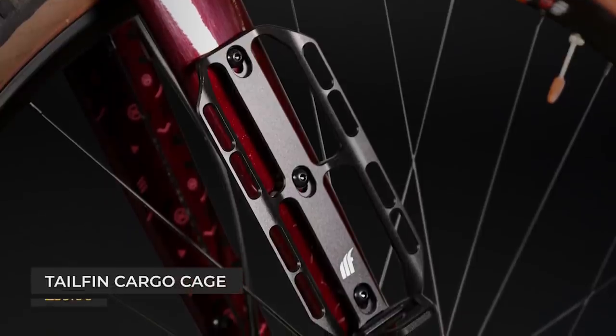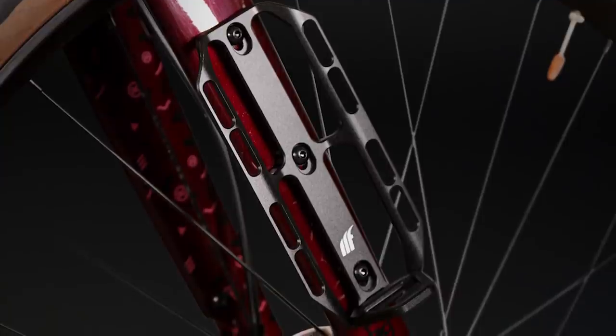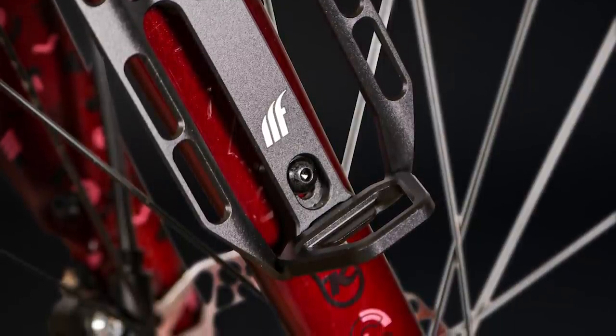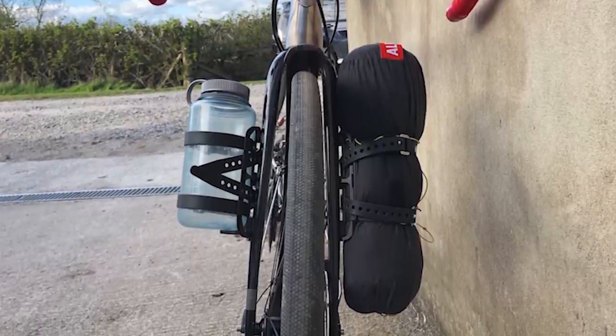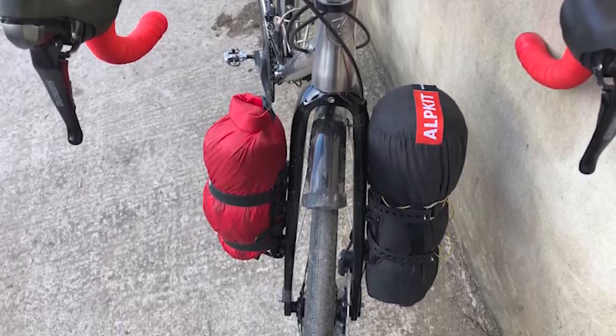The Tailfin Cargo Cage is the answer if you've got something that needs attaching to your bike that won't fit in a bottle cage. The small cargo cage has three M5 slots spaced for bottle cage mounts, giving two positions inside the frame's triangle. The load chip converts it into an L-shape, so heavier items like Nalgene or clean canteen bottles are better supported. Without the foot, you can mount longer items like tent poles.